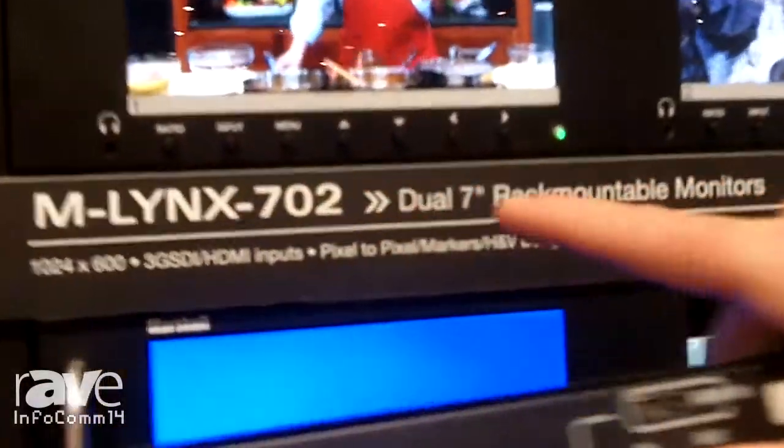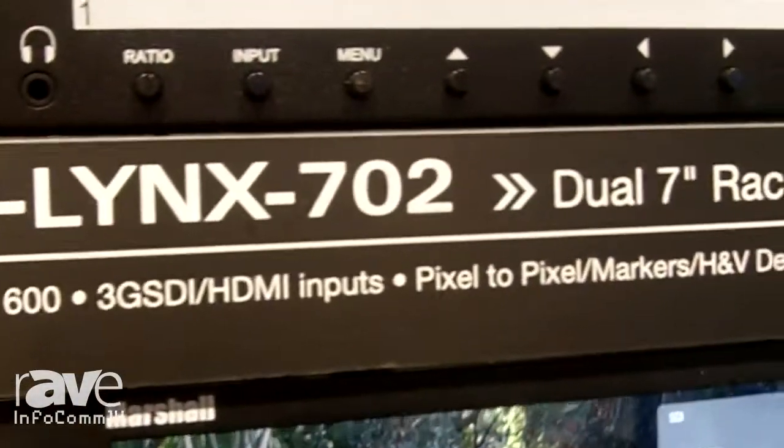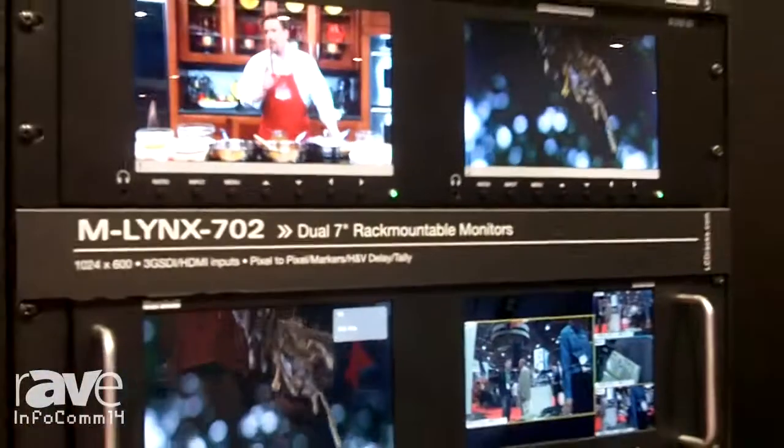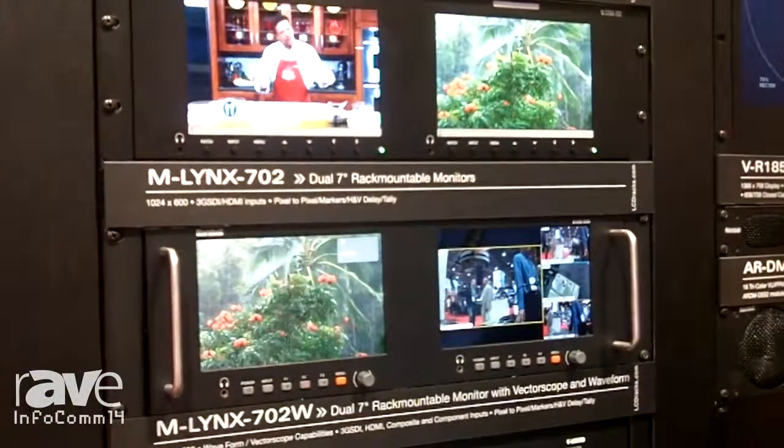You'll see that it has all the inputs and control buttons in front. You're going to have power on, power off, all of your menu feature set controls. This isn't our value series. This works as well as a confidence monitor. It has a list cost of $695.